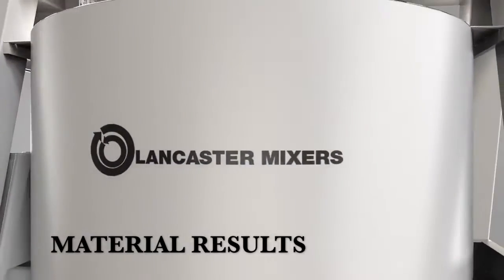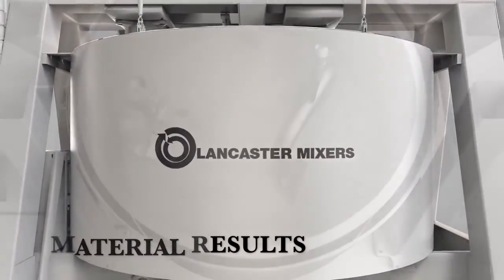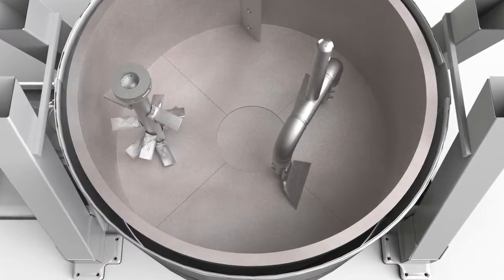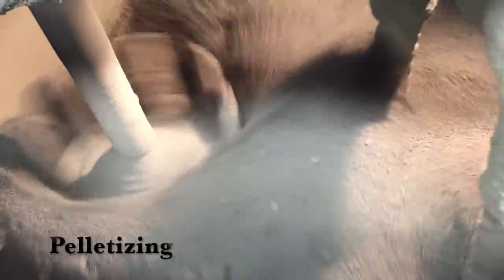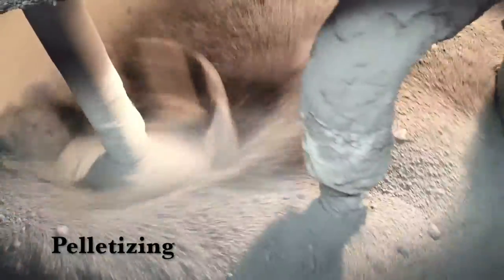Lancaster mixers are known worldwide for their ability to mix and pelletize in one machine, one process. Lancaster's counter-current mixing action concentrates a tremendous amount of energy into the mix, creating a process that is more thorough and faster than conventional mixers.